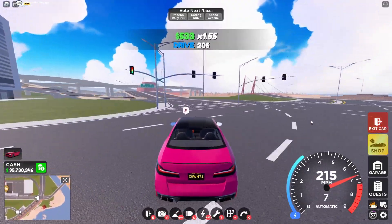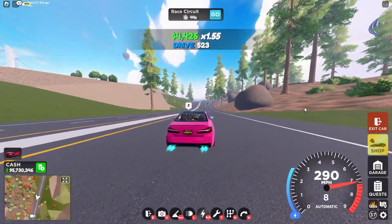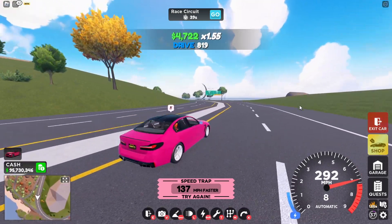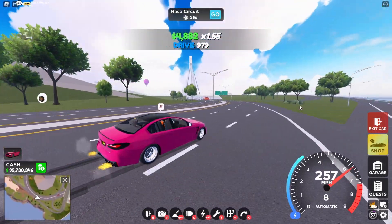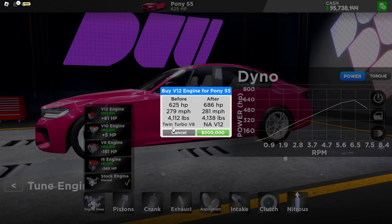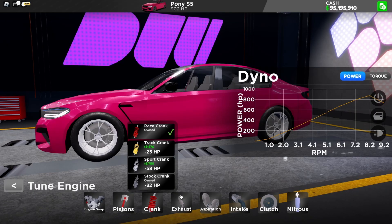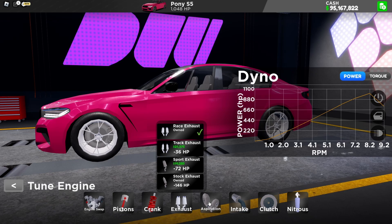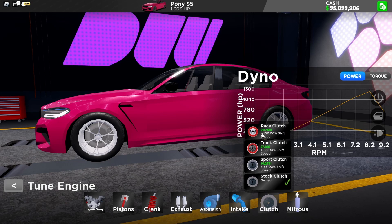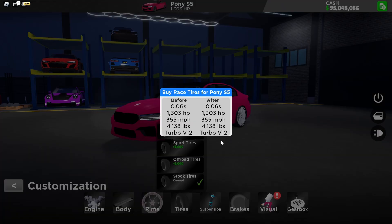Now let's fully upgrade this car. Engine swap — we're going to put a V12 engine, because why not? Raise piston, raise crank, raise exhaust, raise turbo aspiration, raise intake, raise clutch, raise nitrous. And tires — raise tires. Of course.